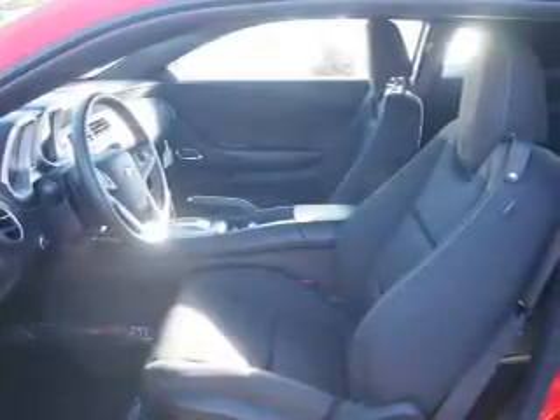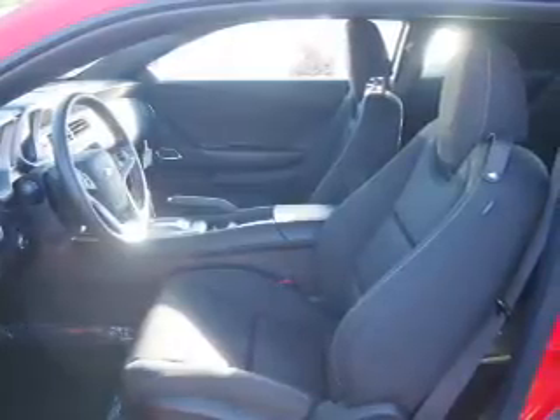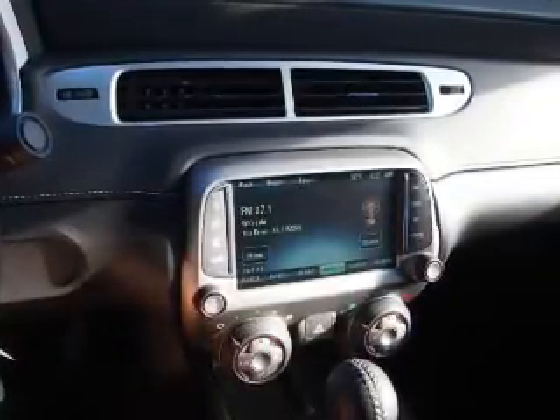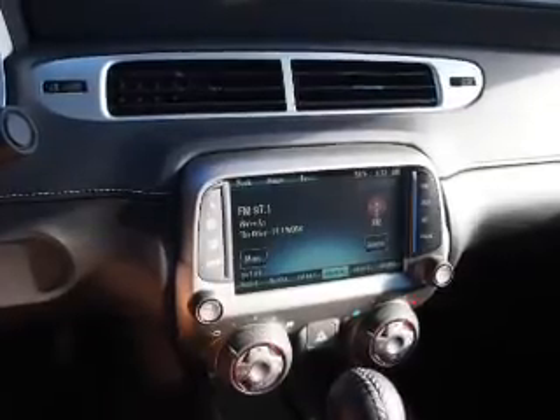Inside you'll find Bluetooth connectivity, Sirius XM satellite radio, and auxiliary inputs, steering wheel controls, curtain head airbags, front airbags, side airbags, iPod integration, cruise control, and an MP3 player.